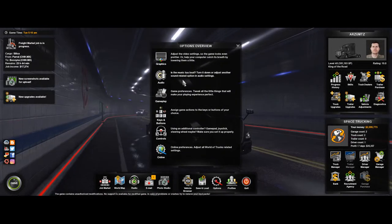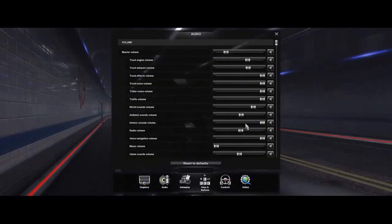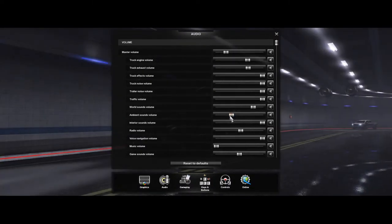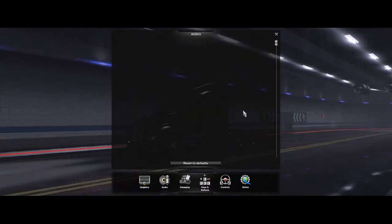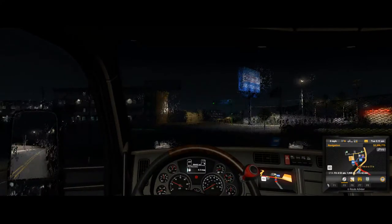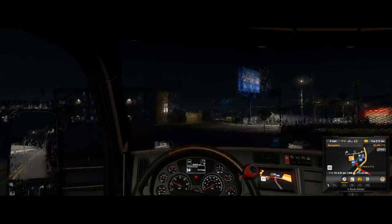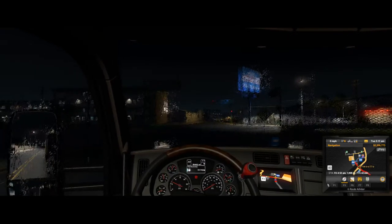I actually want it to continue raining — that'd be kind of cool, just to have it a little bit different. I would think it's ambient sounds. That helps a little bit. The truck isn't too loud, and hopefully it'll stop raining when it becomes day. We'll go with that.